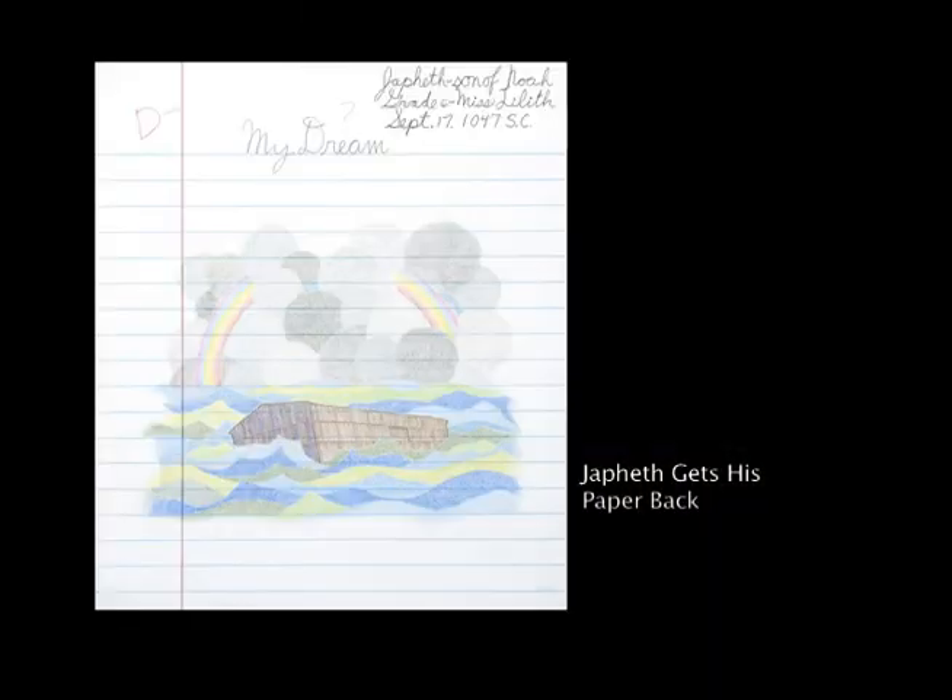I grew up in rural Maine. There wasn't much to do, and I remember some of the first things I'd do was draw my own comic strips. I'd like to see some of them now.